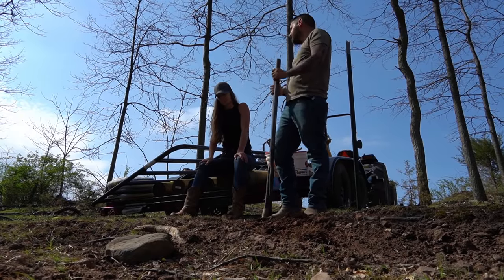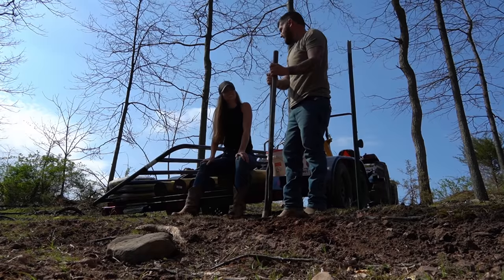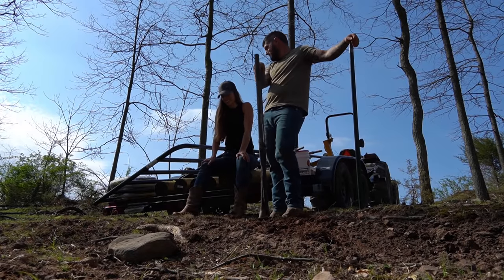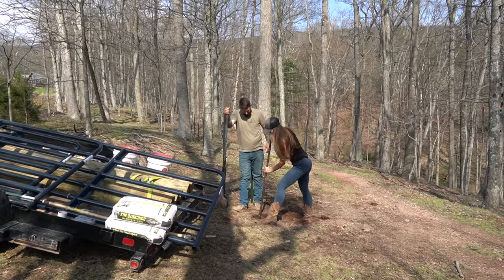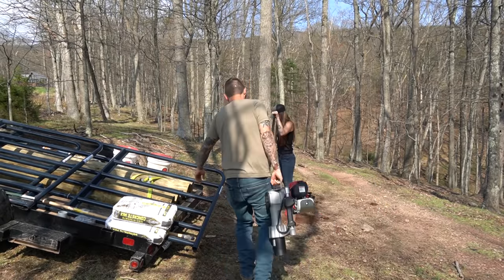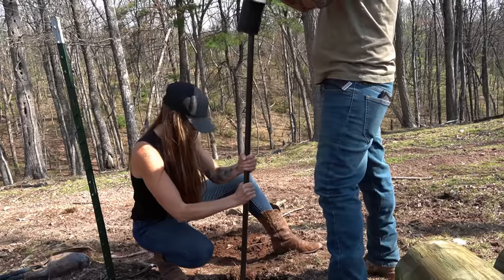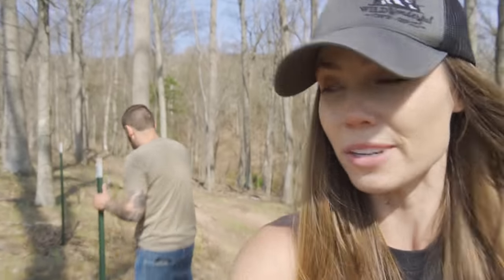The good news is the soil looks nice and soft enough that it doesn't look like that digging bar is going to be necessary today. But we've got a massive piece of shell we can't break, so we're going to put the digging bar against that shell. It works — we definitely also need ear protection.